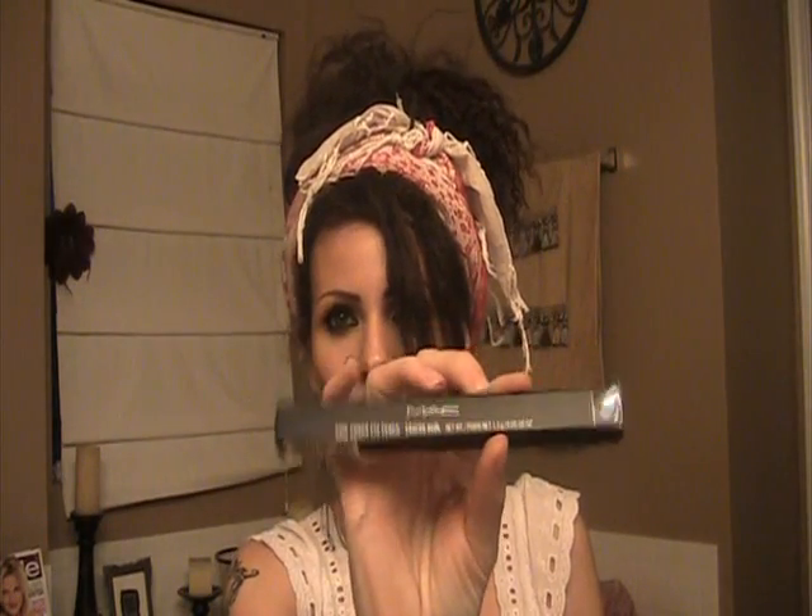I also wanted to try this pencil from MAC — Feline. It's super black so I'm excited to try that. This was actually a back to MAC trade-in.